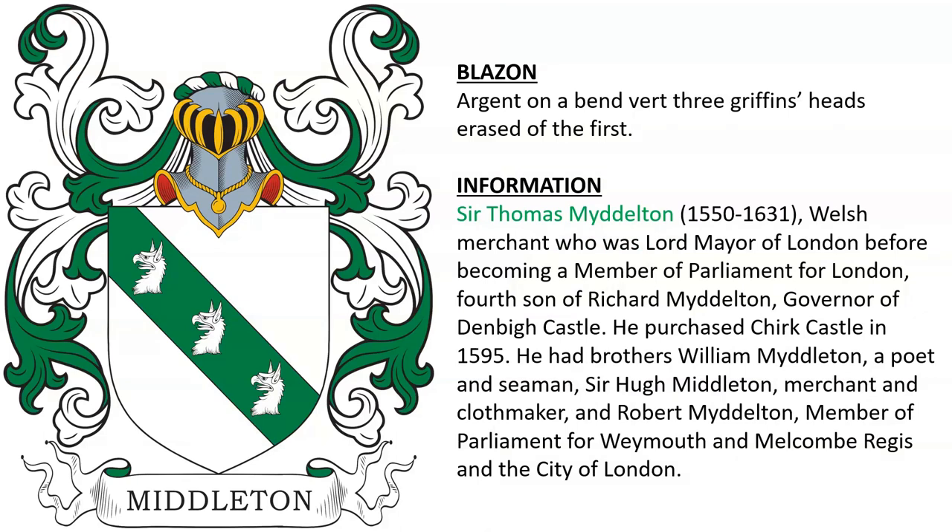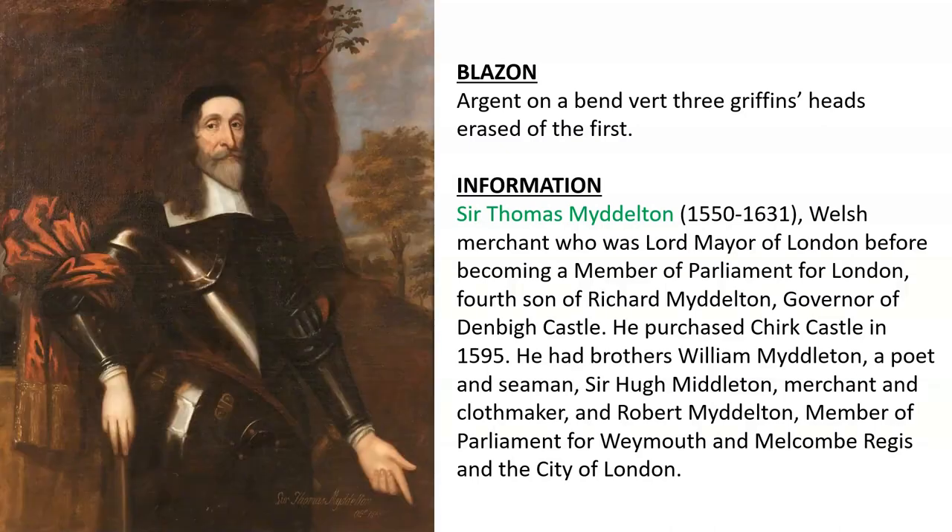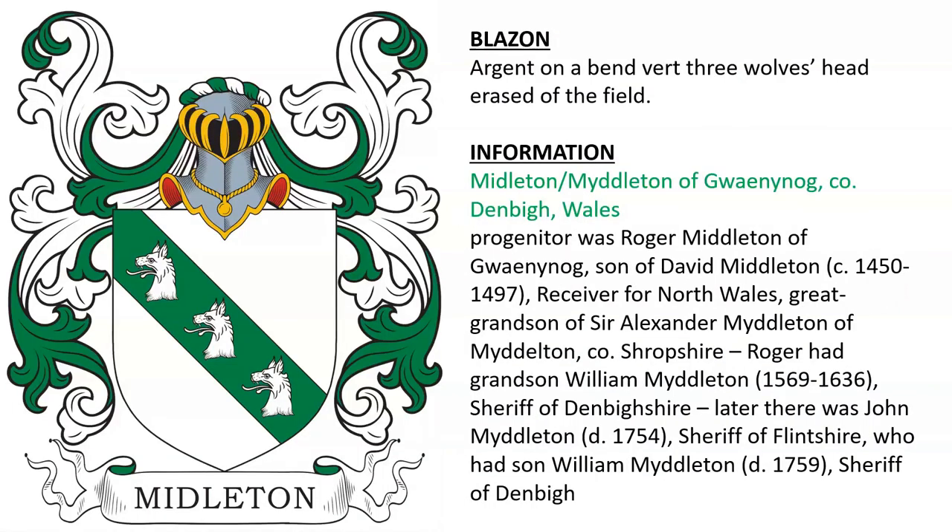Another for Sir Thomas Middleton, born 1550, seen depicted here. A Welsh merchant who was Lord Mayor of London before becoming a member of Parliament. The fourth son of Richard Middleton, governor of Denbigh Castle. Thomas purchased Chirk Castle in 1595. He had a brother William Middleton, a poet and seaman; Sir Hugh Middleton, a merchant and cloth maker; and Robert Middleton, a member of Parliament. Here we also see a coat of arms for Middleton of Wainog in County Denbigh, Wales. The progenitor of this family was Roger Middleton, son of David Middleton, receiver for North Wales, great-grandson of Sir Alexander Middleton of Shropshire. Later there was John Middleton, sheriff of Flintshire, who died in 1754.